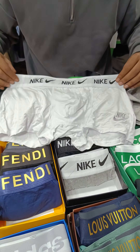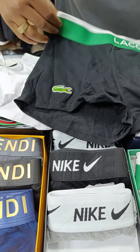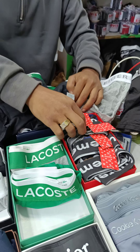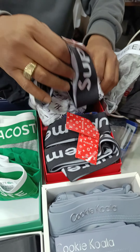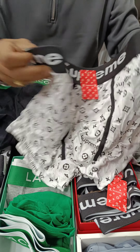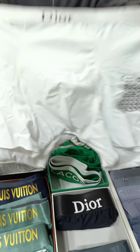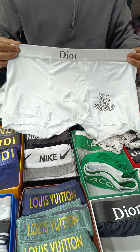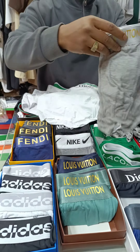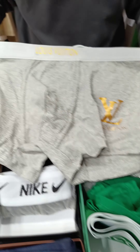We have 4 colors and we have 4 pieces. In a design there is 4D color.